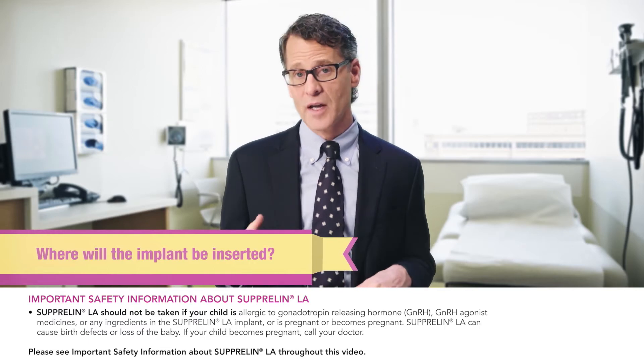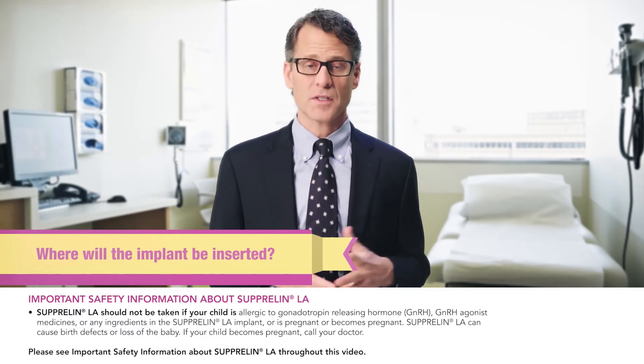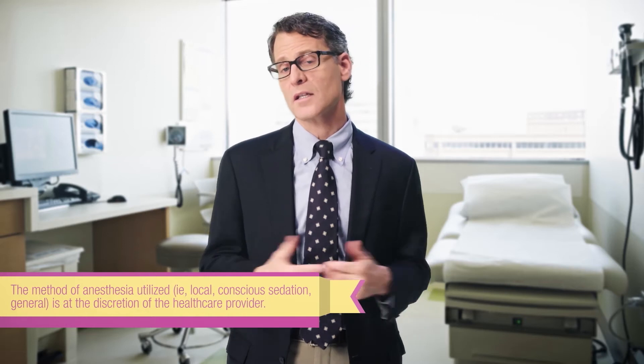The doctor will select a location typically on the inside of the upper arm, about halfway between the shoulder and the elbow and in line with the crease between the biceps and triceps. The doctor will mark the area, swab it with antiseptic, and then lay a sterile cloth over your child's arm.